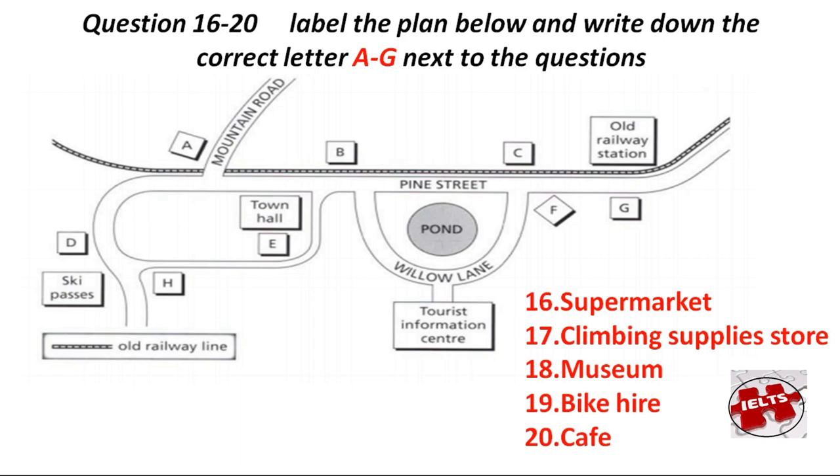Last but not least, if you're hungry after a long day's trek, I can recommend our local café. When you leave the Tourist Information Centre, turn right and follow Willow Lane until it joins Pine Street. Right opposite, on the far side of the railway tracks, is the café. That is the end of Section 2.